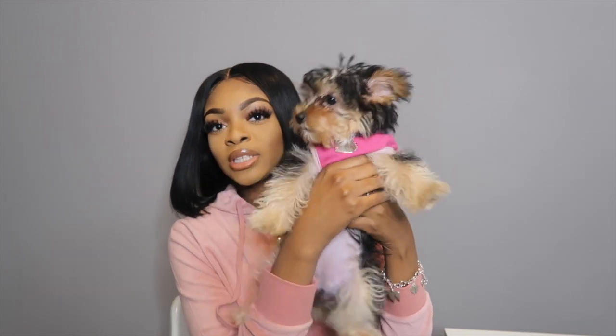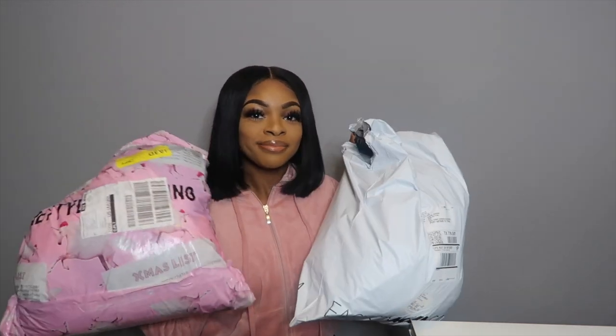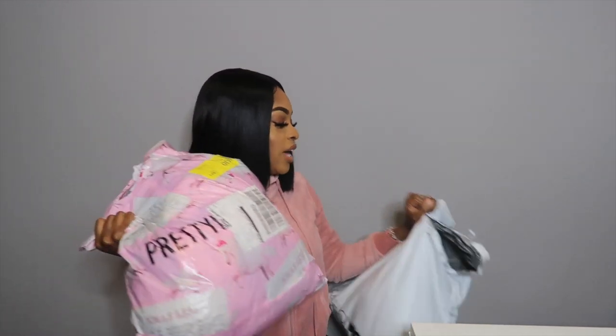Say hi, Dior — that's her name, guys! So I'm gonna be giving you guys a huge Pretty Little Things haul and I got a few things from Fashion Nova — these big bags. I have five to six hundred dollars of my own money in this. I just got some cute pieces, so like, subscribe and comment, and let's get me up to at least 300 subscribers by the year.